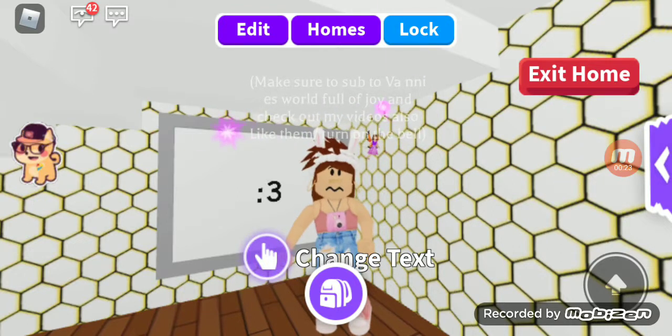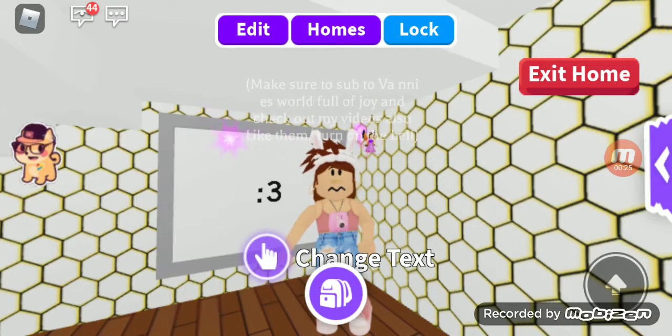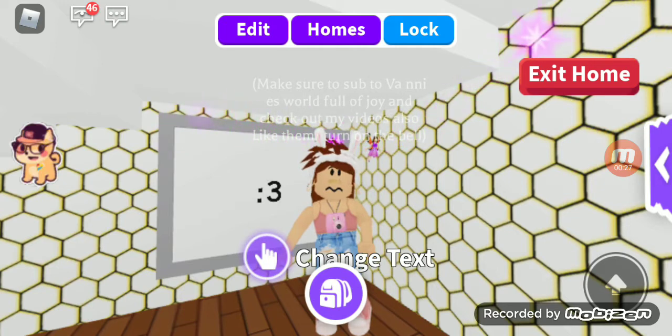So hi kings and queens, welcome back to another video, it's your girl Devani — or welcome if you are new to my channel, Vani's World Full of Joy, and I do Roblox videos.